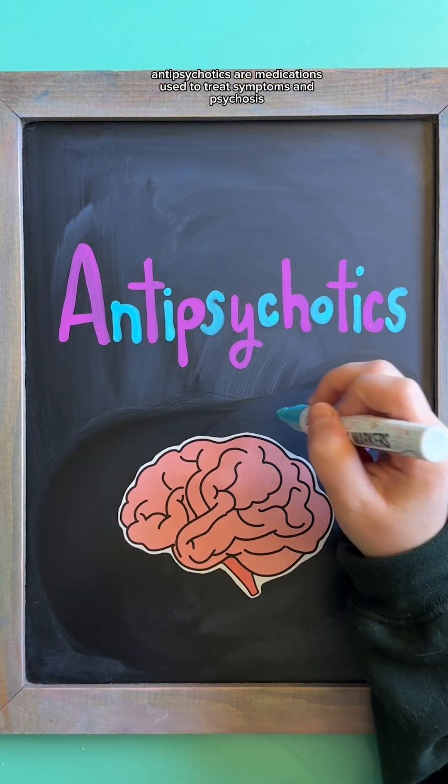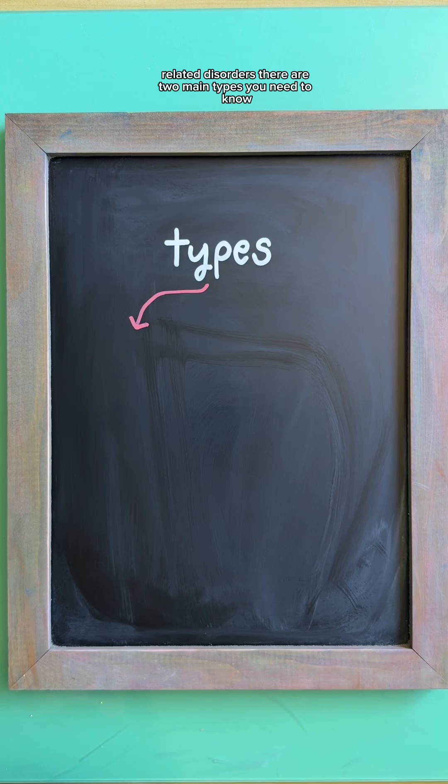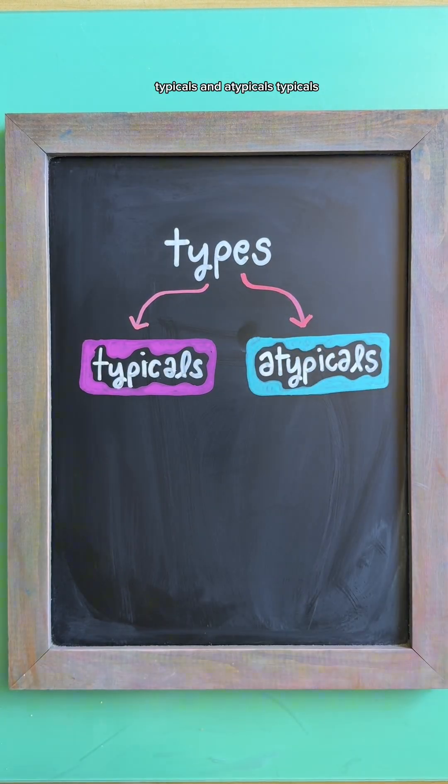Antipsychotics are medications used to treat symptoms in psychosis-related disorders. There are two main types you need to know: typicals and atypicals.